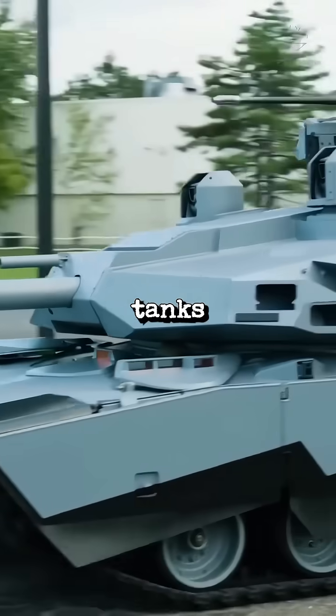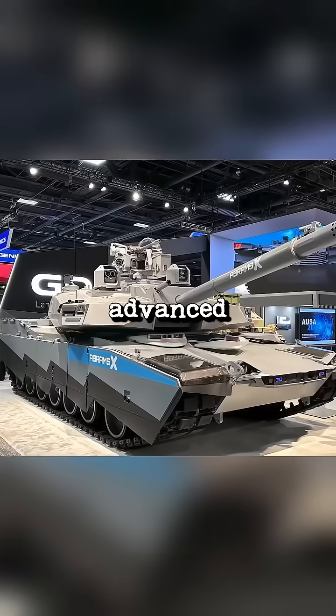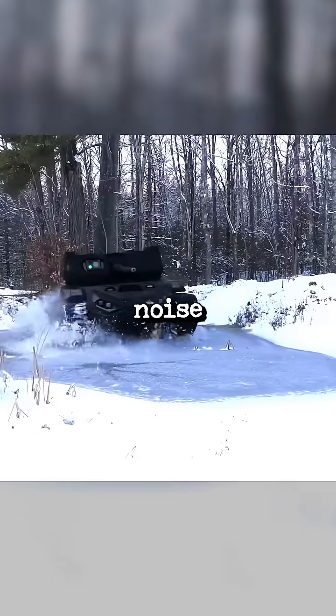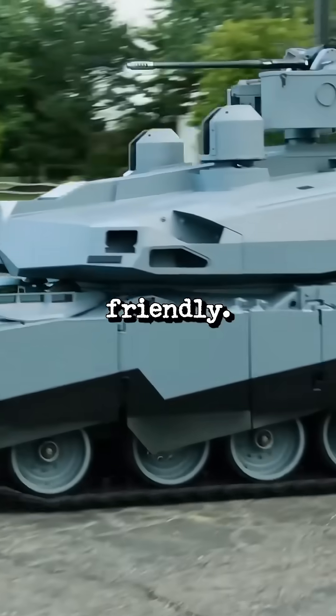What makes the Abrams X even more impressive is its hybrid electric drive system. This advanced technology cuts fuel use by more than 50% and reduces noise and heat emissions — meaning the tank is quieter, harder to detect, and more eco-friendly.